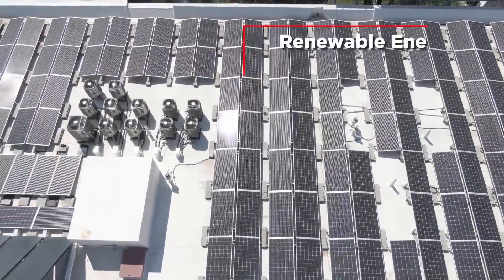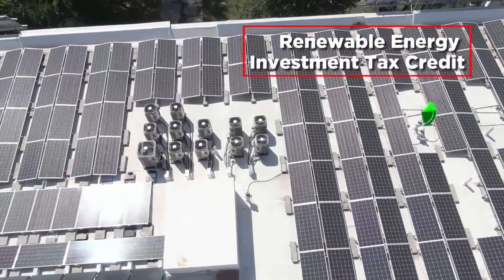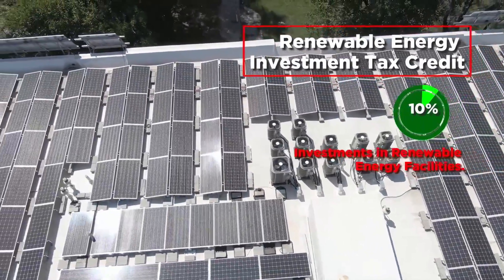For instance, the Renewable Energy Investment Tax Credit covers 10% of investments in renewable energy facilities.